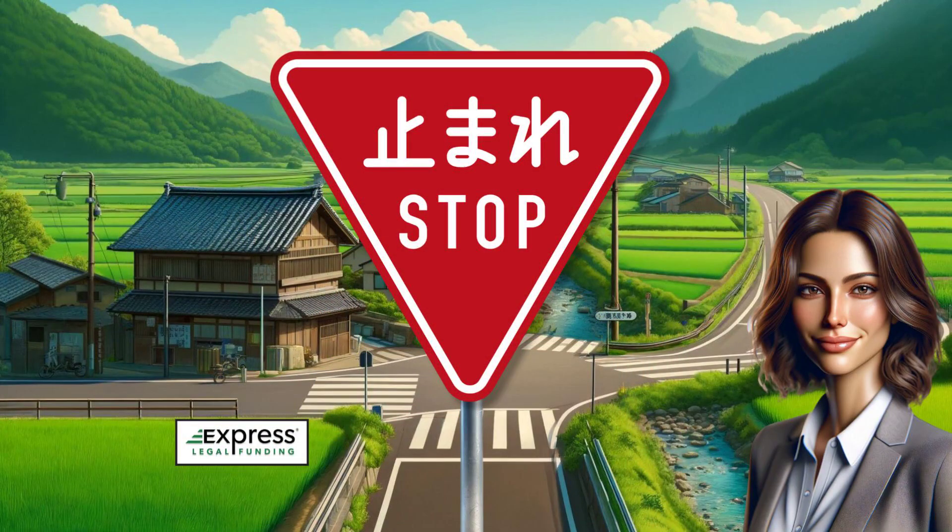Hey everyone! Thank you for clicking play, and welcome to the Express Legal Funding Channel. I'm Rhonda, a top-rated AI voice actor and a favorite among our subscribers. In the next two minutes, we'll tell you all about the purpose, shape, color, and wording of Japanese stop signs.